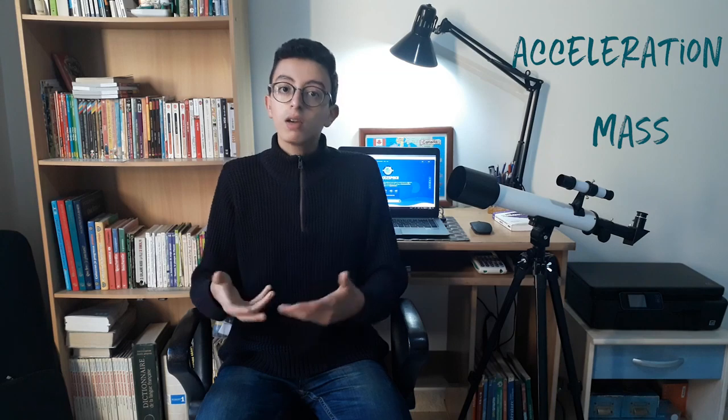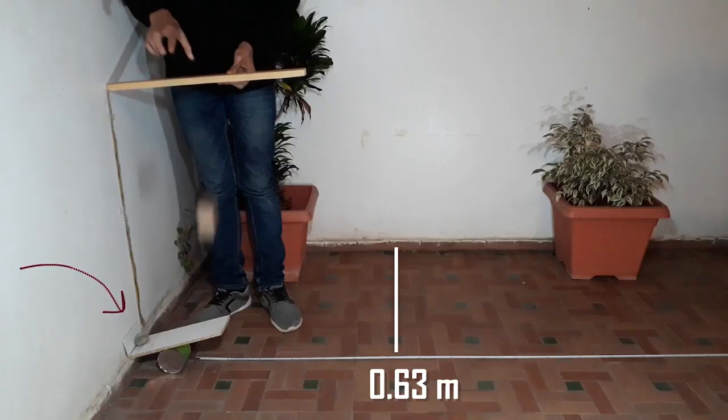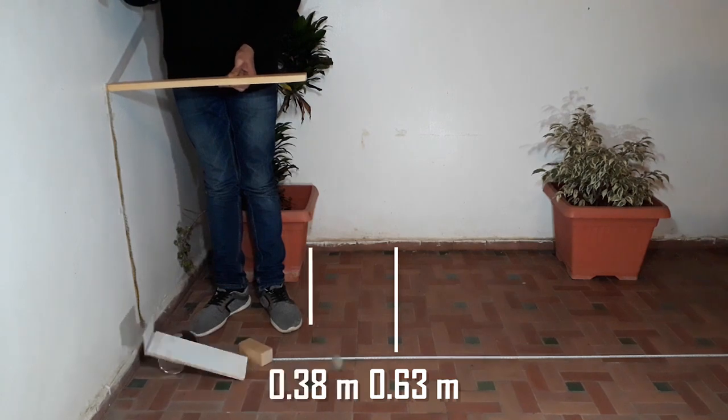The other part of Newton's second law — that as the object's mass increases, the acceleration decreases — can be demonstrated in the same way. Using the same catapult, it can send a heavier stone flying a much shorter distance than a tiny ball. The stone has a greater mass, so the acceleration is smaller.